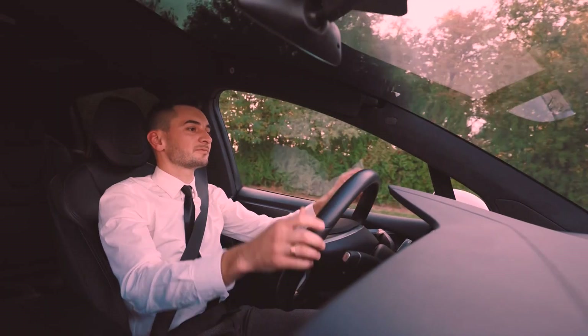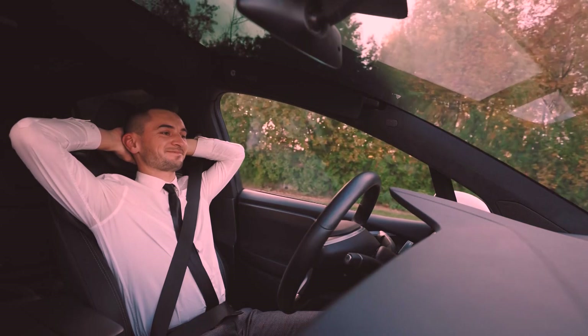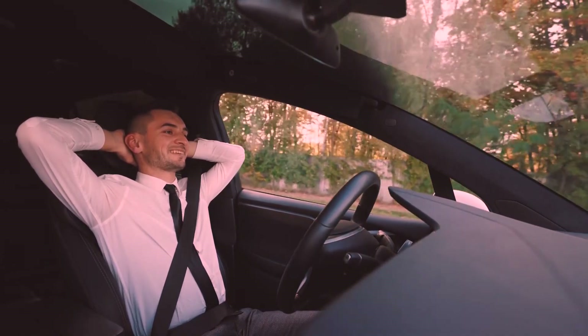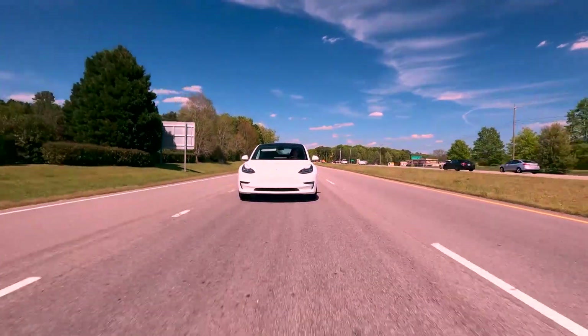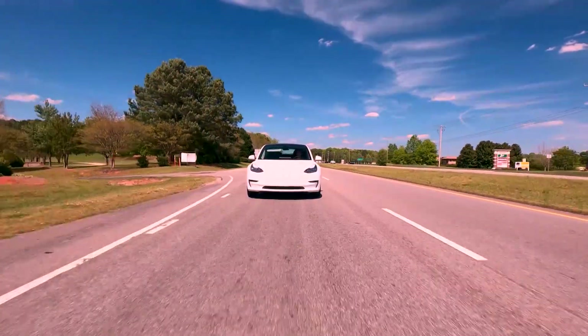FSD Beta V12 represents a significant milestone in Tesla's journey towards achieving full autonomy. Prior to this version, the vehicle's perception of its surroundings was processed through traditional code, with the neural net only responsible for interpreting the data.